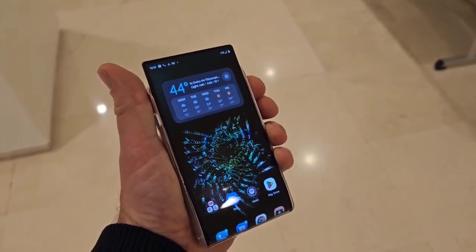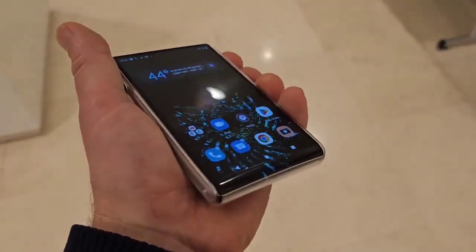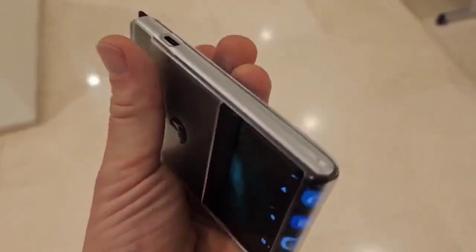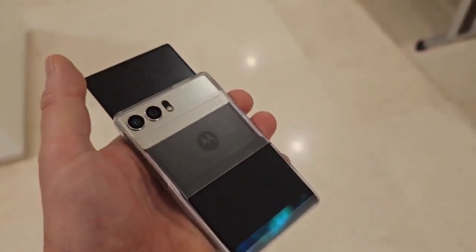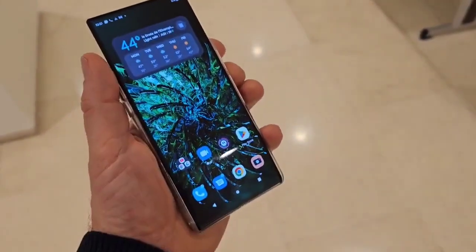It's a really interesting concept and it seems to be working pretty well. The fact that they're allowing us to have hands-on time with it probably speaks volumes. You can see the screen rolling out from behind there. What a fun prototype device to get some hands-on time with.